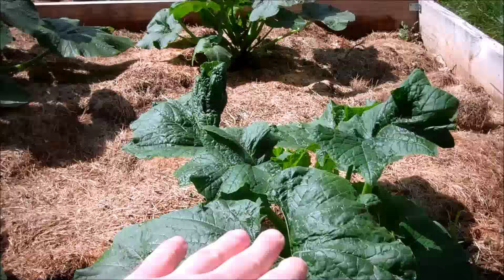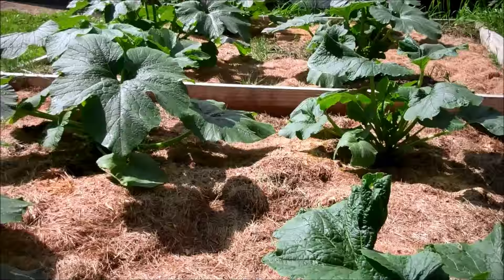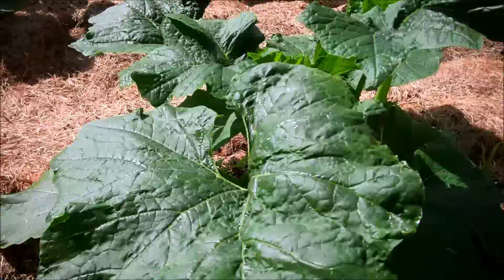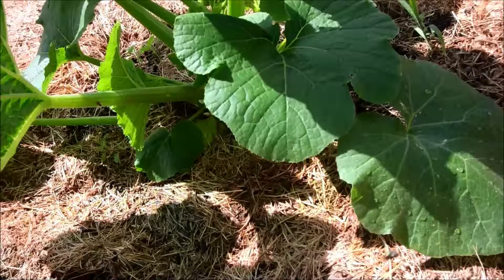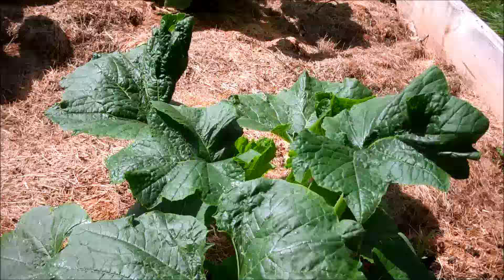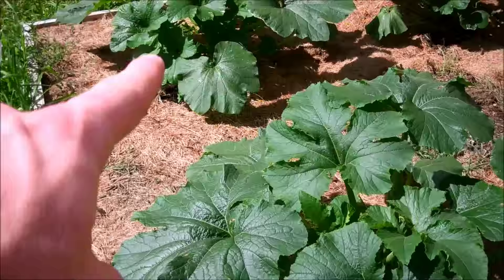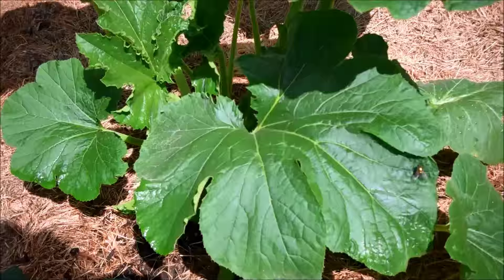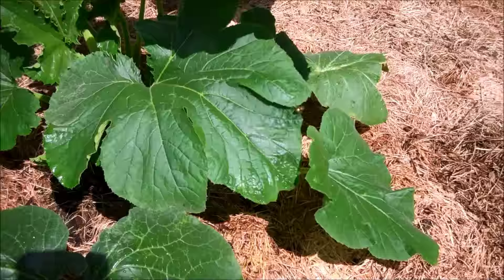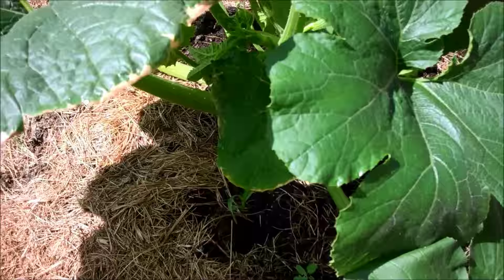I just watered the other area with fertilizer. This area is doing a little weird — I think a cat went to the bathroom here, that's why there are flies but not many aphids. This plant is small and stunted. I actually think what's playing a factor here is that this is just straight manure — I didn't have enough Miracle-Gro to mix in, so they just got straight manure. That could be a factor.